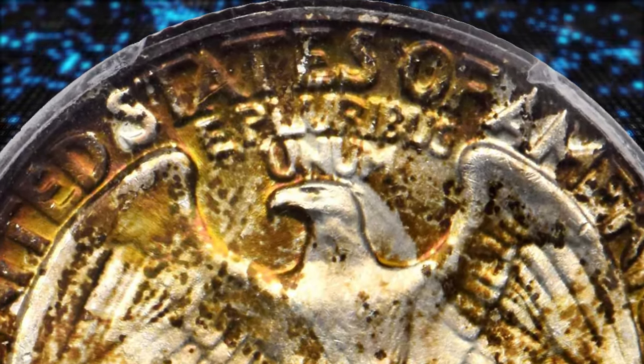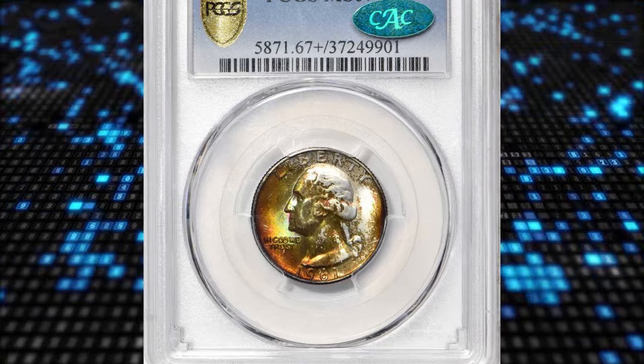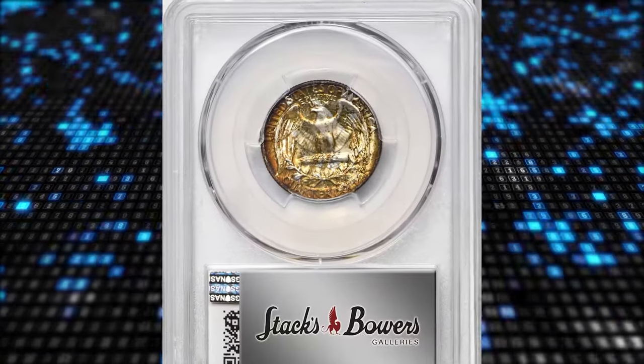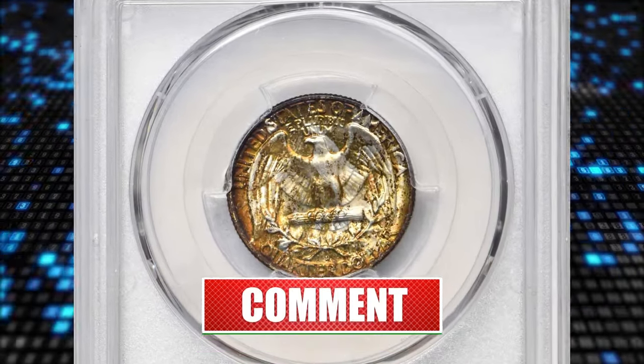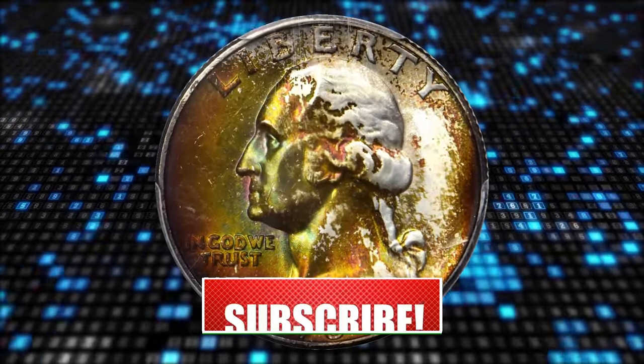And there you have it, folks. The fascinating journey through the valuable coins of 1961 comes to an end. Who would have thought that seemingly ordinary coins could hide such extraordinary value? If you enjoyed this numismatic adventure, don't forget to give us a thumbs up, subscribe for more intriguing coin stories, and hit that notification bell to stay updated. See you later.